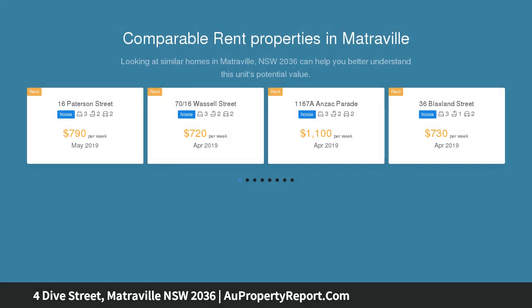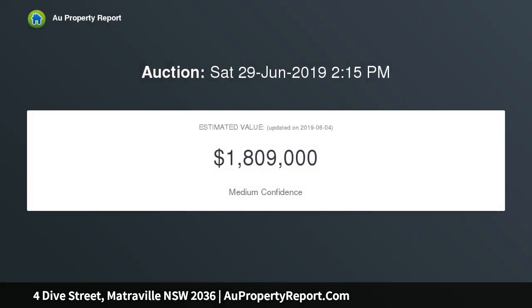This single level home presents an excellent opportunity to further capitalise in a quiet park side pocket. Heffron Park is metres away at the end of the street, while shops and city buses are also within a walk.